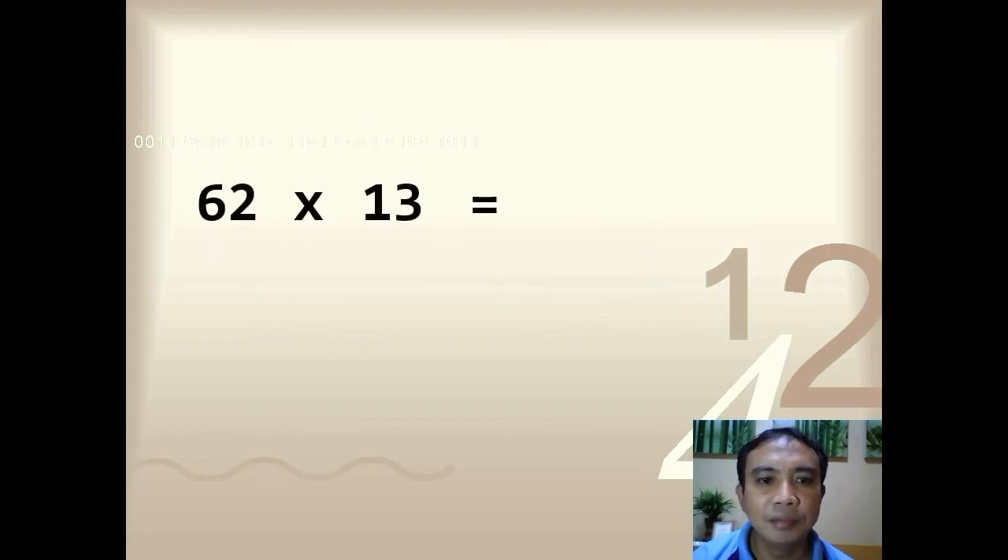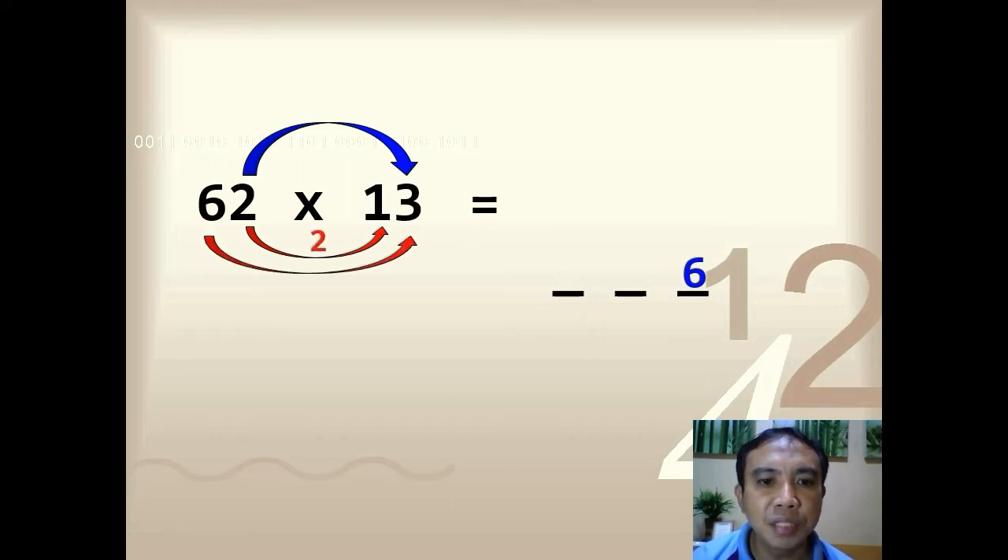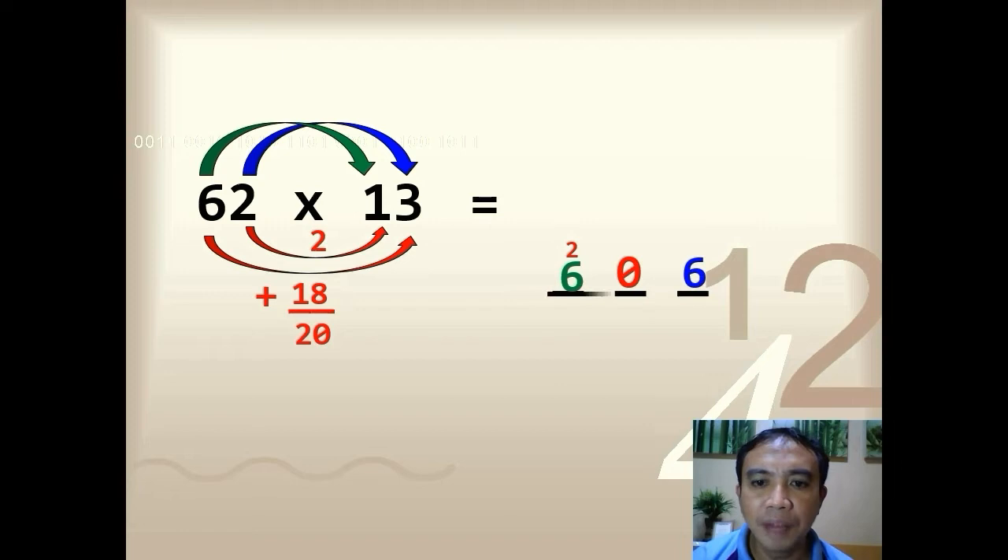Let's have another example: 62 times 13. Multiply the ones digits: 2 times 3, so you have 6. Next, multiply the inner digits: 2 times 1, you have 2. Multiply the outer digits: 6 times 3, so you have 18. Add the two products: 2 plus 18, so you have 20. Write 0 in the tens space and carry over 2 in the hundreds place. Last step, multiply the tens digits: 6 times 1, so you have 6. Add up everything — the final answer is 806.